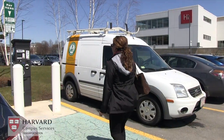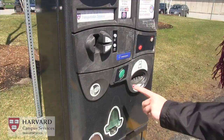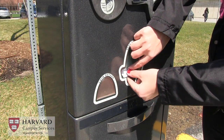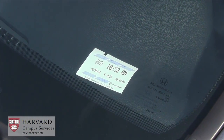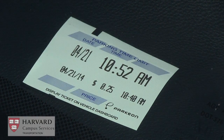When you park in one of these locations, insert your payment method, follow the instructions on the screen, and then print your receipt. Be sure to take your receipt and display it face-up on your dashboard. The receipt allows parking services to clearly see what time you parked your vehicle and when your space expires.